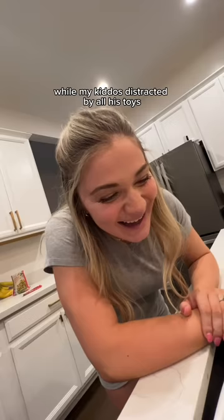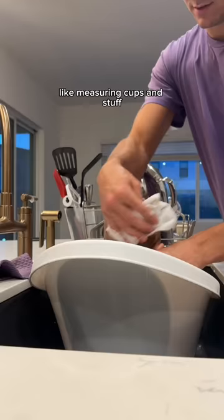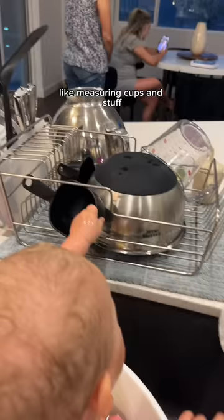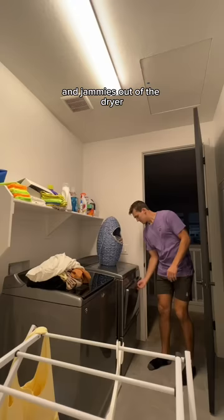While my kiddo's distracted by all those toys, I get to washing. It's not uncommon for him to start playing with measuring cups and stuff and all the dishes that have been sitting out to dry, because to him everything is a toy. Then I dash up the stairs to grab his towel and jammies out of the dryer.